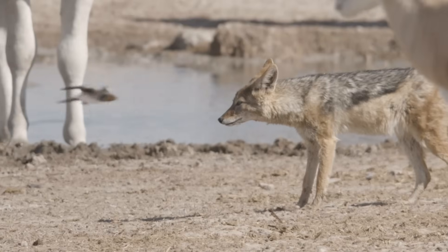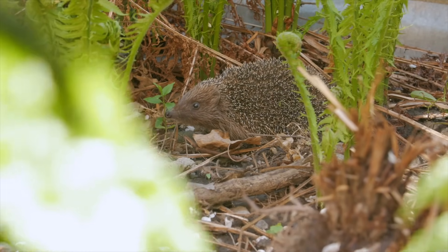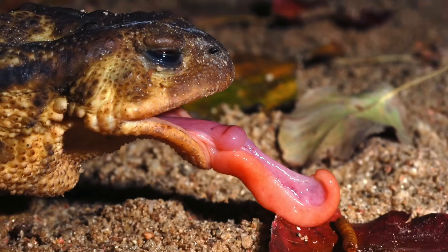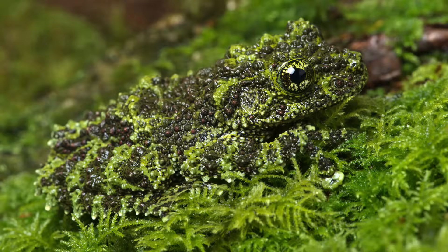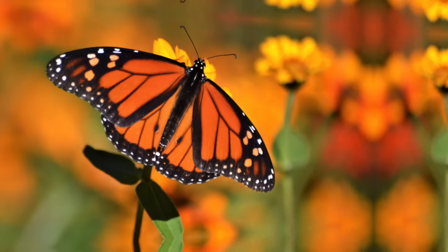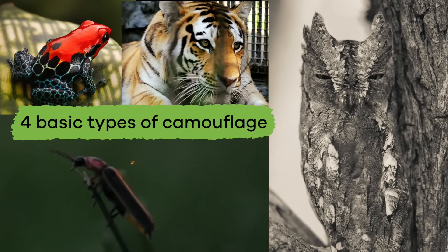In the wild, animals can either be predators, which means they hunt other animals, or they can be prey, which means other animals hunt them. To stay alive, every animal must adapt to its environment. Camouflage can be a way for animals to adapt and help them survive. Let's talk about the four basic types of camouflage used by animals.